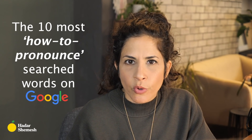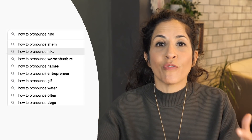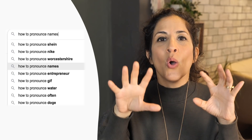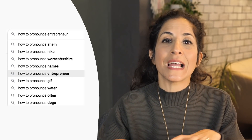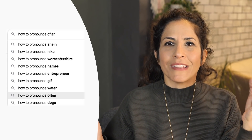Hey everyone, it's Hadar. Thank you so much for joining me today. I'm going to take you through the 10 most how-to-pronounce searched words on Google. The other day I was chatting with my friend Google, and I typed in 'how to pronounce' and started seeing the keywords that suggest these are the terms people search for the most. I came up with a list of 10 words — probably not 100% accurate, but on my Google it is. I did look it up on incognito, so it's not designed to fit my personal needs.